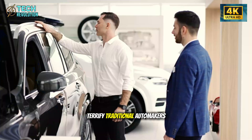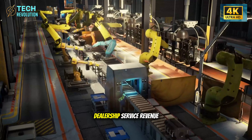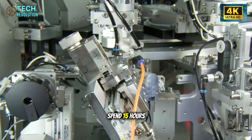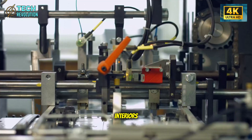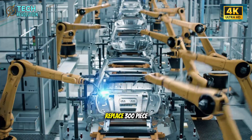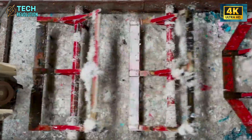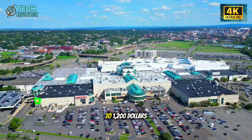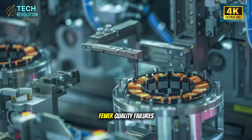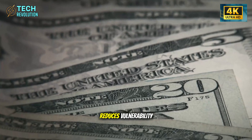The pattern should terrify traditional automakers. Tesla isn't just building cheaper cars — they're dismantling the dealership service revenue model propping up the entire industry. Legacy manufacturers spend 15 hours assembling compact car interiors; Tesla targets 6 hours for Model 2. Gigapress single-piece aluminum structures replace 300-piece puzzles, and multifunctional units integrate with minimal intervention. Immediate savings: $800 to $1,200 per vehicle. Fewer steps mean less human error, fewer quality failures, fewer bottlenecks. Managing 50 suppliers instead of 200 reduces vulnerability.